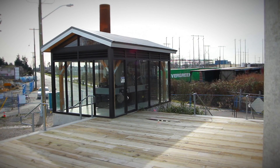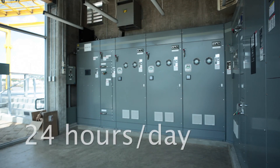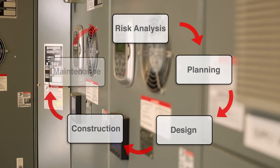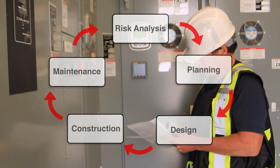Pump stations are automatically controlled by an on-site computer, but are staff monitored remotely 24 hours a day, 7 days a week. Backup generators are ready to go in case of a power failure. Staff regularly inspect and maintain all pump stations to ensure they're working smoothly.